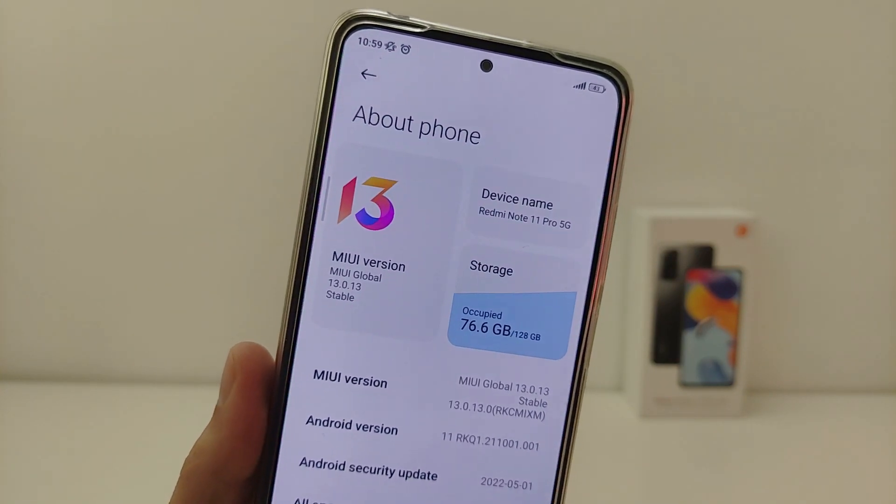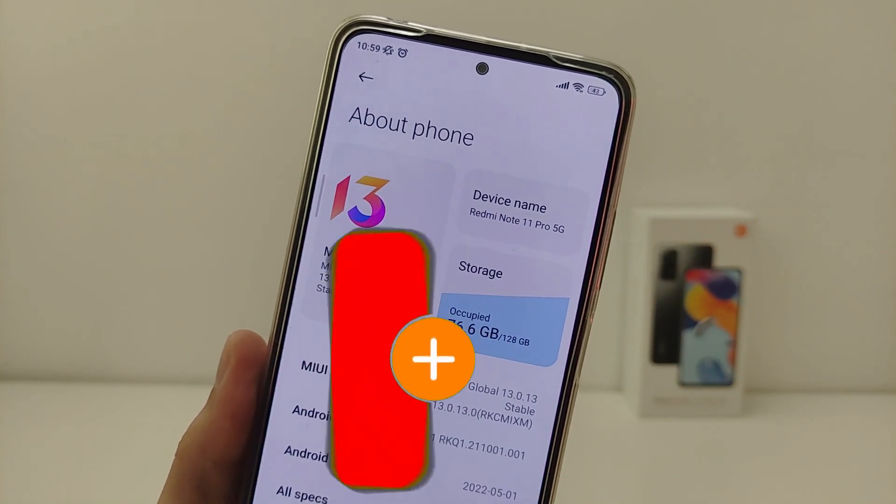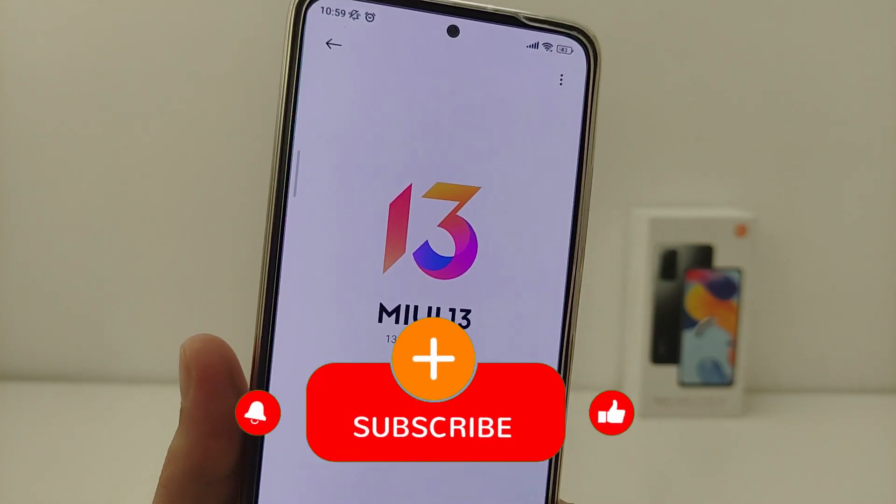Guys, if you liked the video, subscribe to my YouTube channel. See you in new videos!